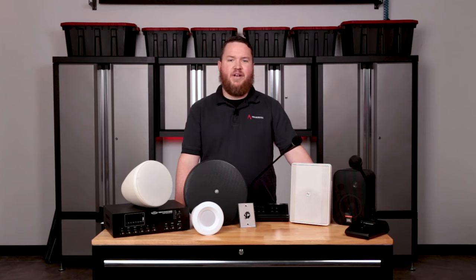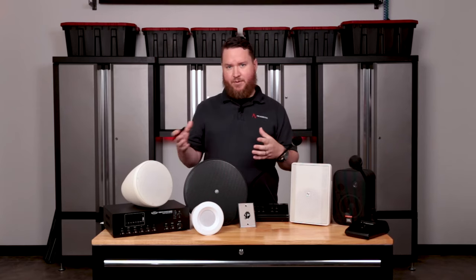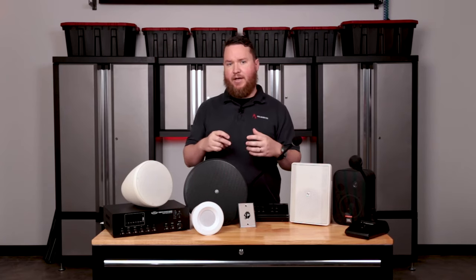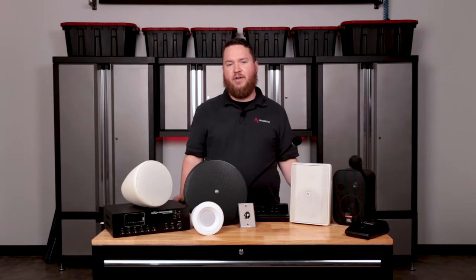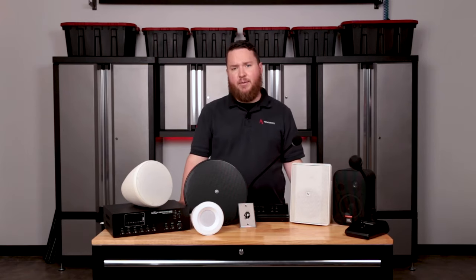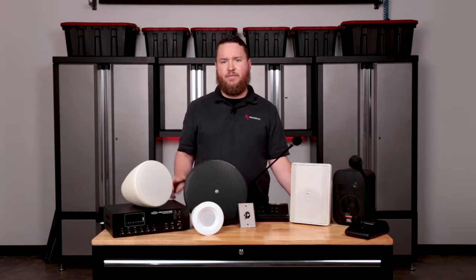Hey everybody, welcome to another Pro Acoustics Tech Talk. I'm Nathan, and today we're going to be talking all about how to outfit a commercial sound system for your restaurant. Whether you've got a small mom-and-pop restaurant or fast food place, or a large sweeping bistro or steakhouse, adding an audio system can definitely help enhance the ambiance and improve your clients' experience. Today we're going to talk about what you need to think about when building a new sound system for your restaurant.